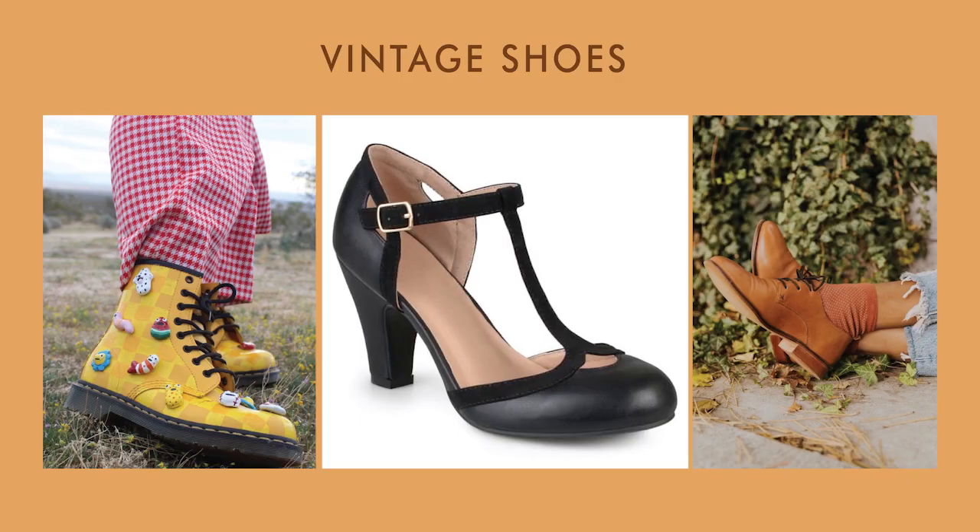Seventh, vintage shoes like oxfords or Mary Janes are great if you want a more delicate look. But combat boots and Doc Martens are also extremely functional. If you want, you can also decorate your shoes and give them a completely unique look.